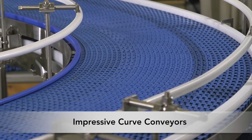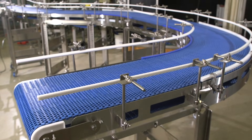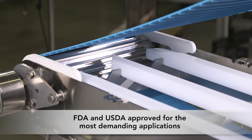Innovative curve models feature impressive chain strength and durability, allowing for up to three curves on a single gear motor. The positive thermal drive belt option provides improved food safety and reduces belt slippage in wet environments.